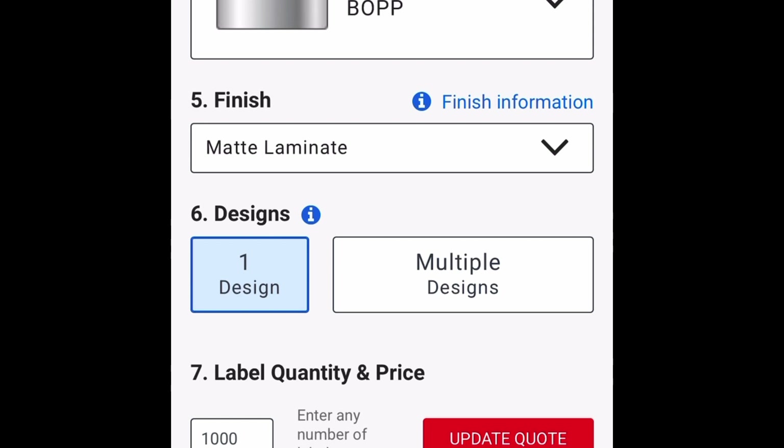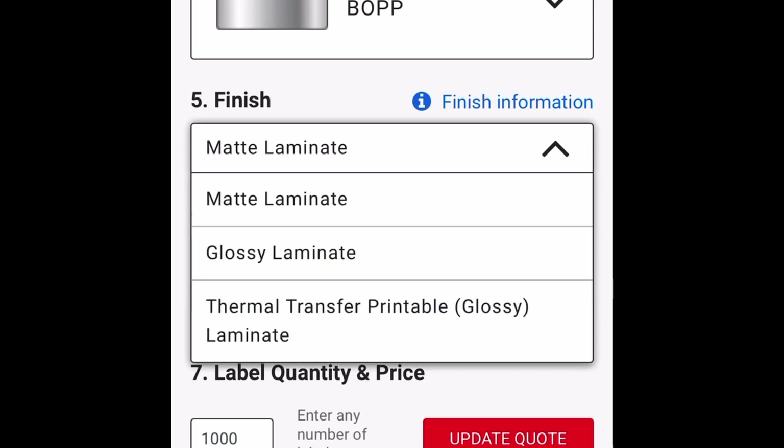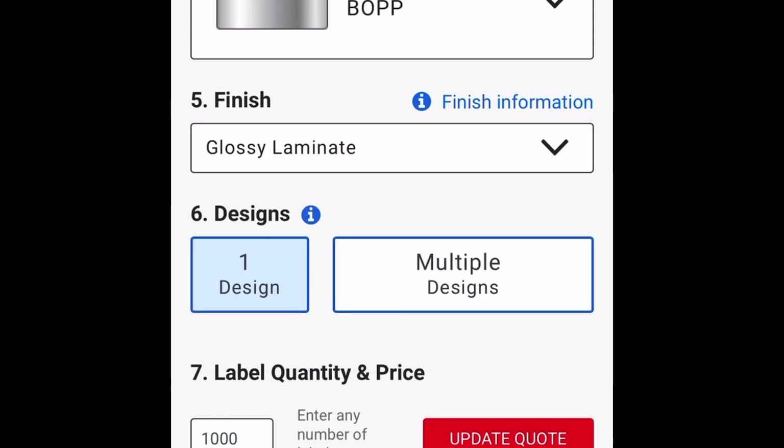For your finish: matte laminate means a flat, paper-like finish. They also have glossy laminate and thermal transfer principle glossy laminate. We are going to choose glossy laminate because we still want that glossy finish, and it adds more durability to your label.